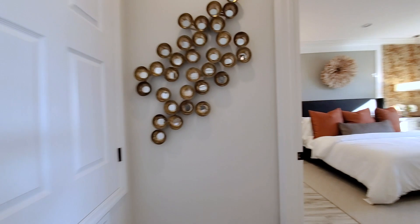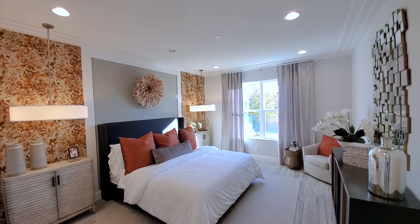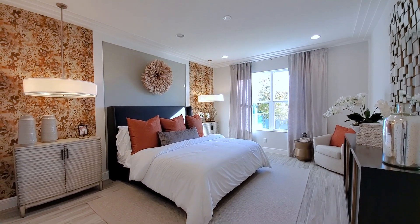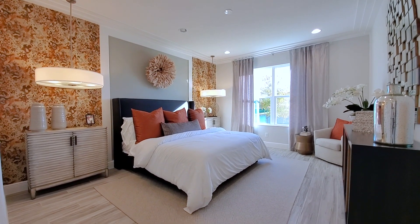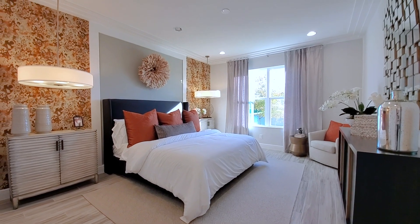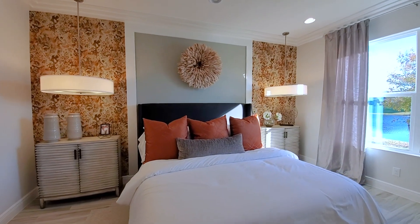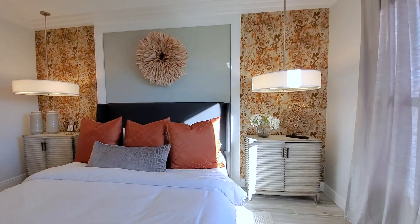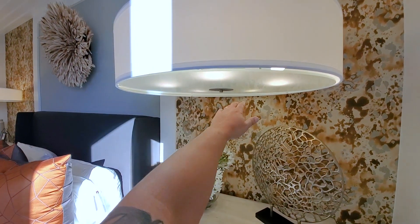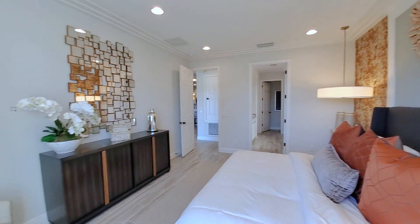Down here is the primary bedroom on the main floor — this is one story. The interior designer got creative in here. There are humongous drop chandeliers for the side tables, which I've never seen before — brilliant. An oversized king-size bed, oversized side tables, and two windows in the back. Look at how big this room is.